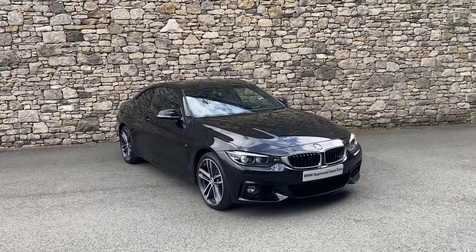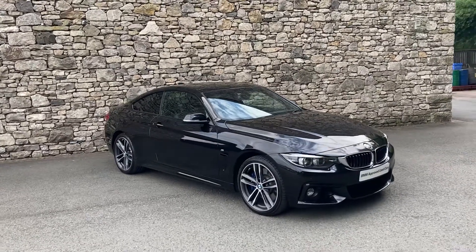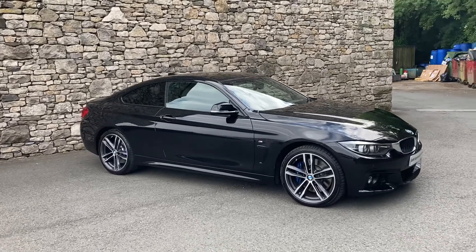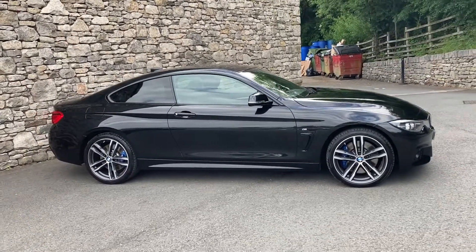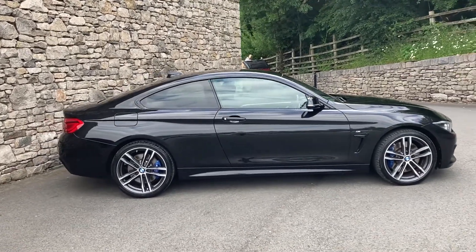Hello and welcome to Lloyd BMW South Lakes. Today we have this stunning BMW 435D coupe finished in black sapphire with black Dakota leather interior. This car was registered in May 2018, putting it on an 18 plate, and it's covered just over 27,000 miles.